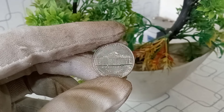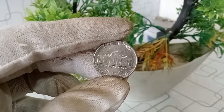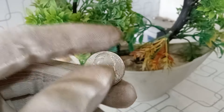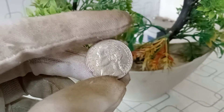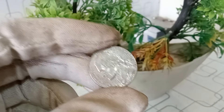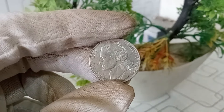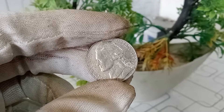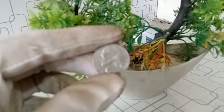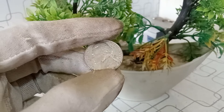Let's talk about the current market value of the 1997 P mint mark Jefferson nickel. Prices can vary based on factors like condition, rarity, and collector demand. Check online marketplaces, auction sites, or consult with coin experts to get an idea of its current worth. Remember that the value of coins can fluctuate over time — the 1997 P mint mark Jefferson nickel may hold sentimental value for collectors, and its market value is just one aspect of the numismatic journey.